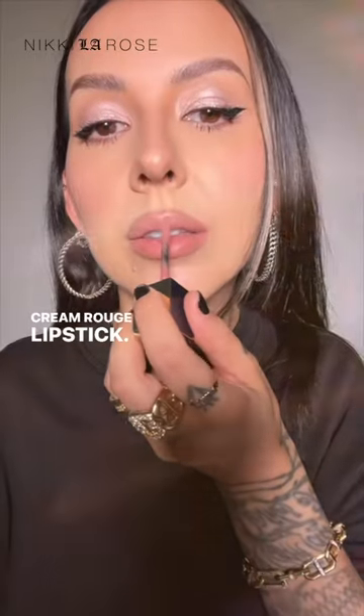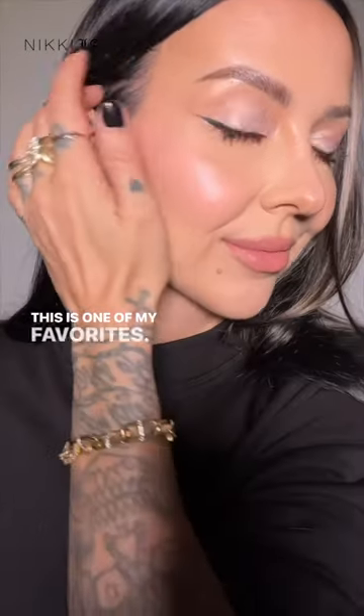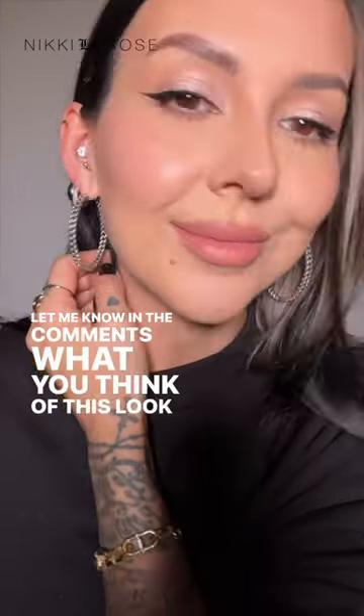The NYX Nude Truffle paired with Clé de Peau Chocolate Cosmos cream rouge lipstick is one of my favorites. Let me know in the comments what you think of this look and if you're going to try it.